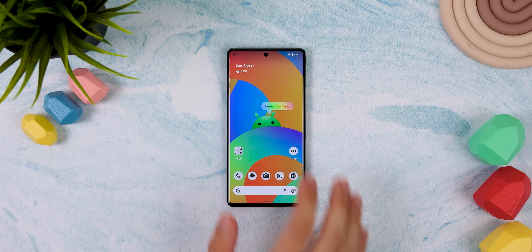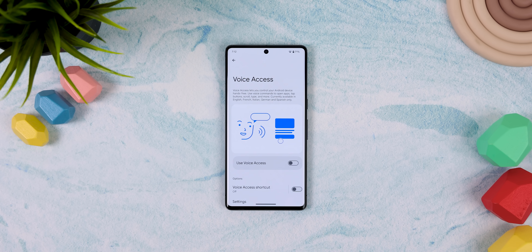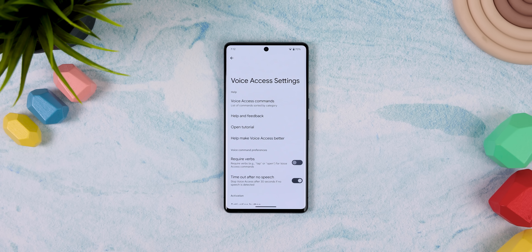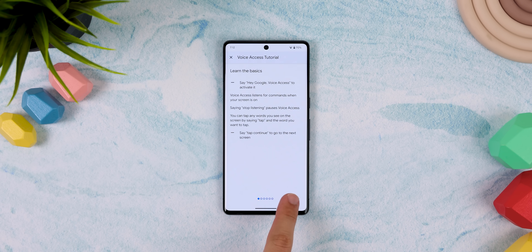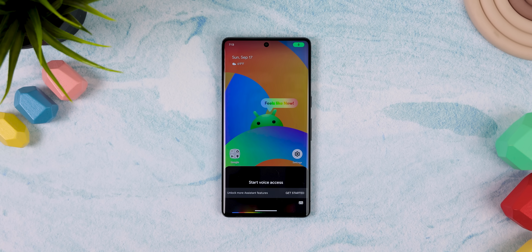Go into accessibility, voice access, and enable it. Within there, I would also allow the option to require verbs to make the commands a bit more natural. You can also see a tutorial on how it works and all the commands you can ask it. From there, you can enable it by telling the Google Assistant to start voice access.